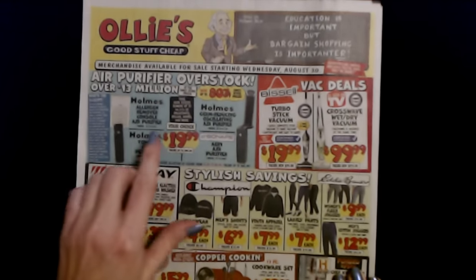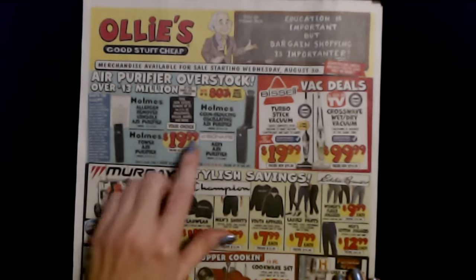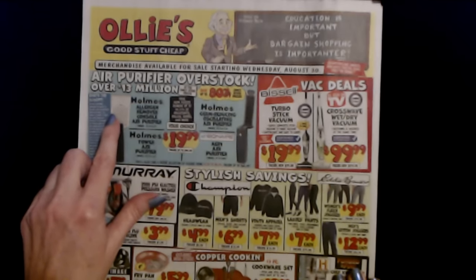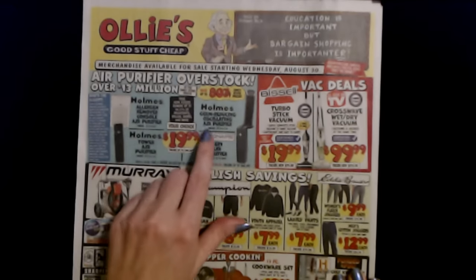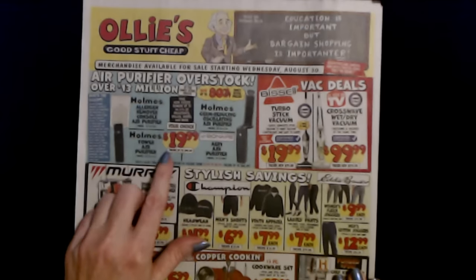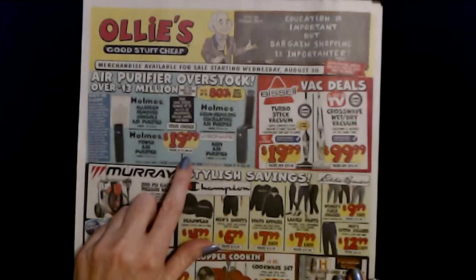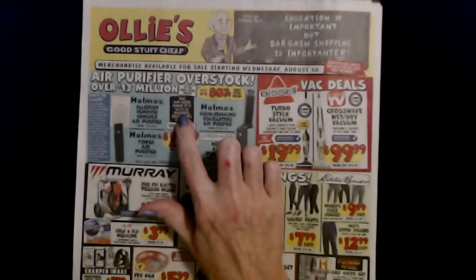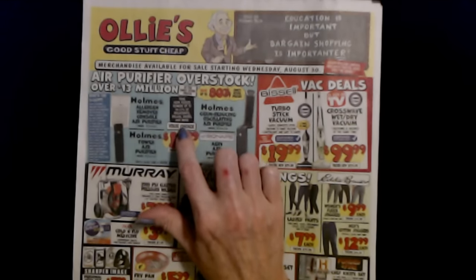And we have air purifiers. This is an overstock. These three are from Holmes. We have an allergen remover console air purifier, a tower air purifier, or a germ reducing oscillating air purifier — your choice. These are $19.99 each, theirs up to $99.99. True HEPA filters remove up to 99.97% of pollutants, pollen, odors, and more.